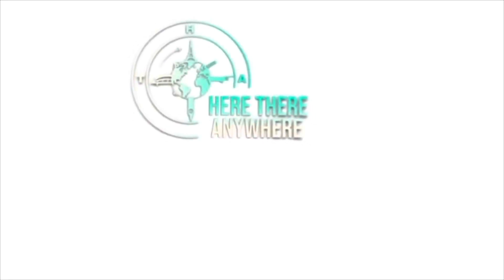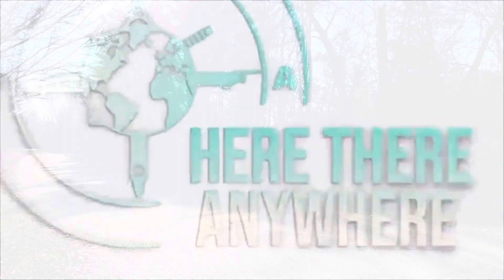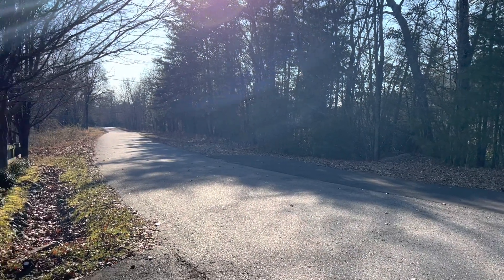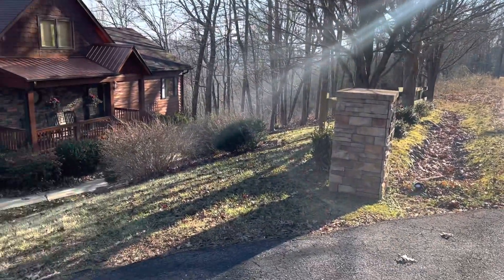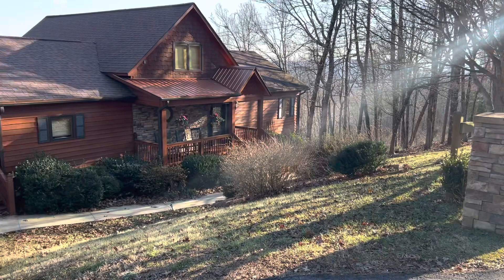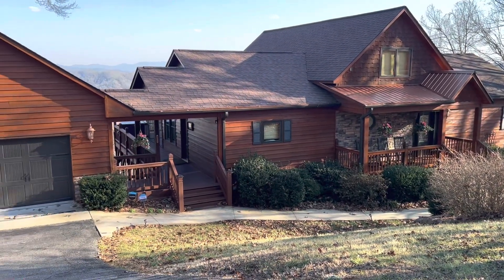Hi everyone, this is Imani with Here There Anywhere and I'm happy to say I'm finally back with my handy dandy MacBook. Today we're going to be reviewing this beautiful cabin that we had the privilege of staying in over a weekend getaway with a couple of other couples. It was located in Murphy, North Carolina and it is absolutely beautiful, so let's get into the details.